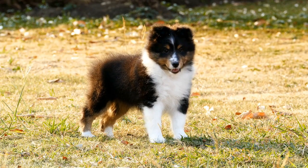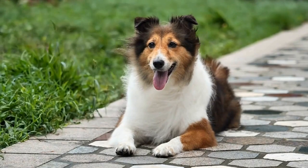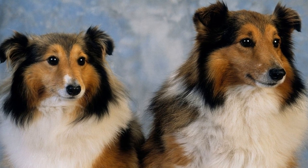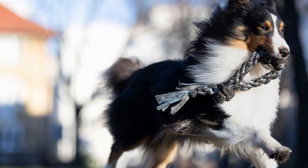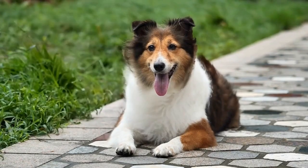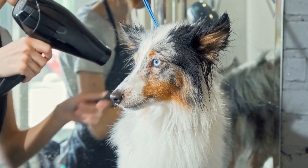Another factor to consider is their coat. Shetland Sheepdogs have a thick double coat consisting of a long, rough outer layer and a soft, dense undercoat. This coat is designed to protect them from harsh weather conditions and keep them warm. While their coat is beneficial on land, it may pose a challenge when it comes to swimming. Their dense fur can become heavy when wet, making it harder for them to stay buoyant. Additionally, their long fur can hinder their movement in the water.